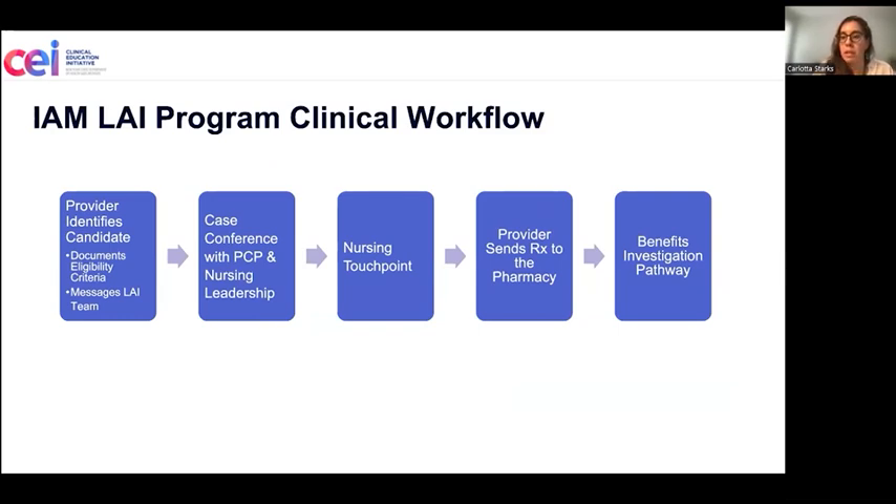From there, we do what we're calling a case conference with the PCP, nursing leadership, and medical leadership, where we'll review whether the patient is a candidate. I'll go into that a little bit more a little later.